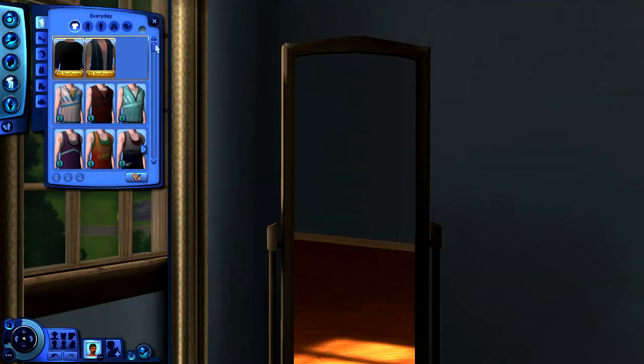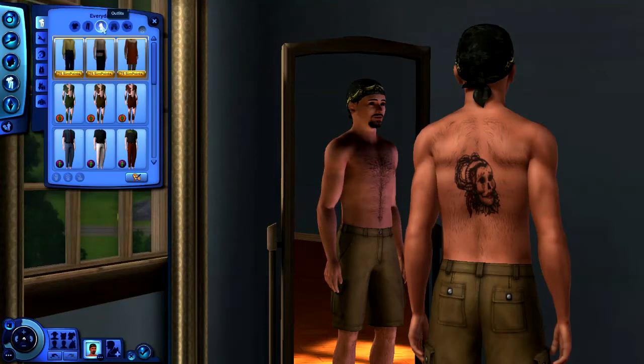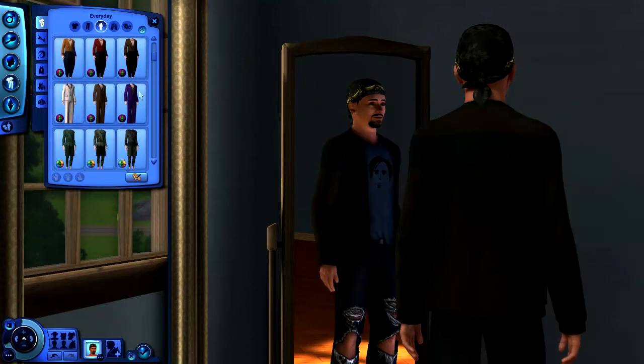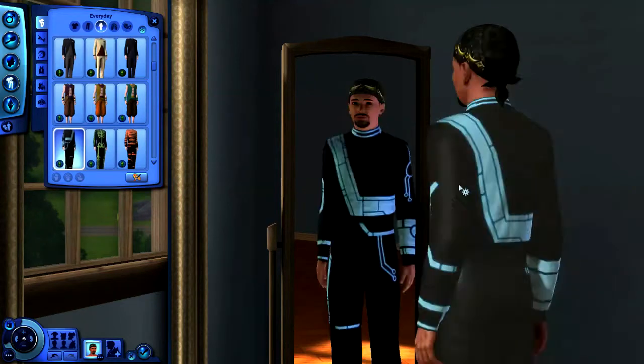The first clothing category is everyday clothes — what your Sim wears most of the time. You can pick from set outfits or choose individual pants and shirts. For the purpose of getting into the game and experimenting, picking from the outfits is probably quicker. You can even dress up as a hot dog or skeleton.